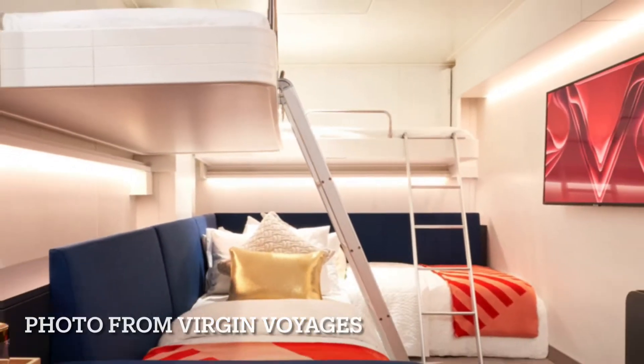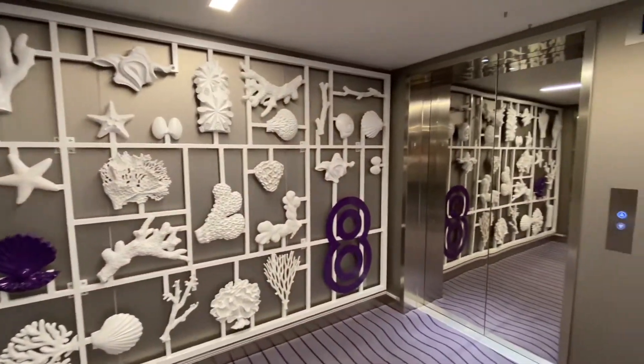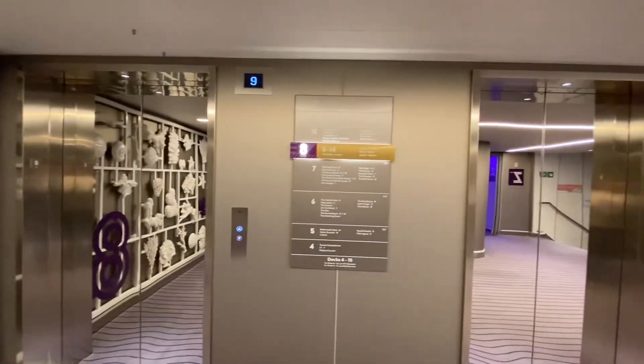Here are the bunk bed setup for you and some friends. Remember, there's no kids on Virgin Voyages — it's all 18 and up, and lots of included perks like gratuities.